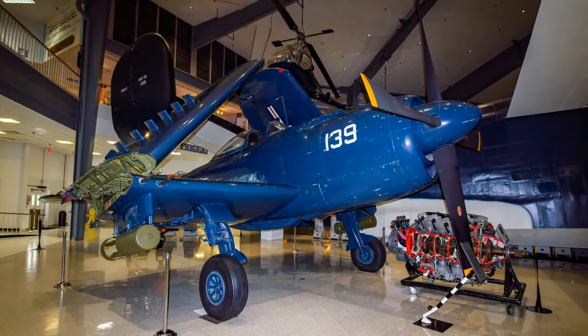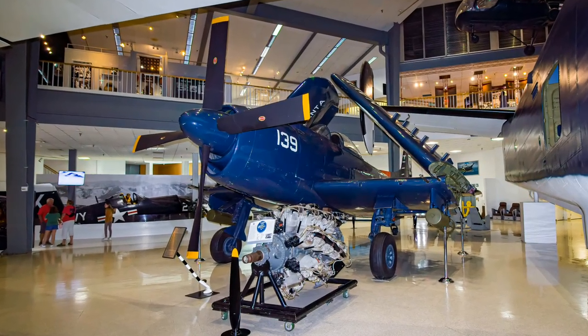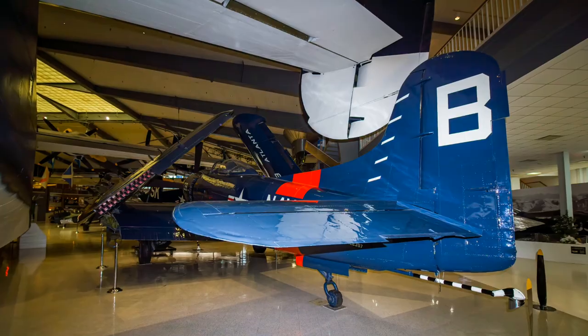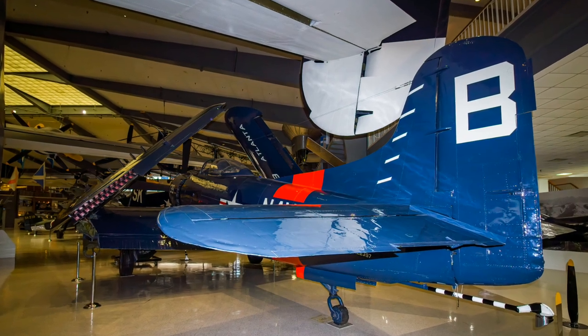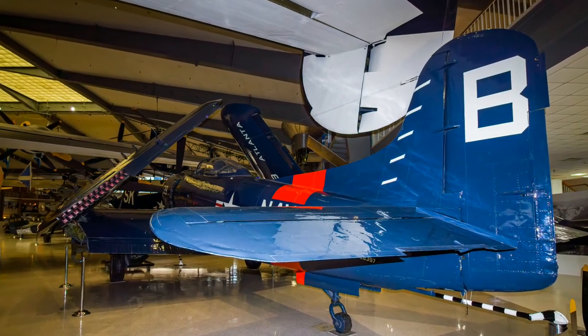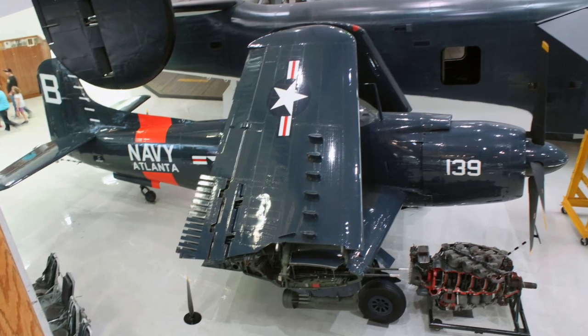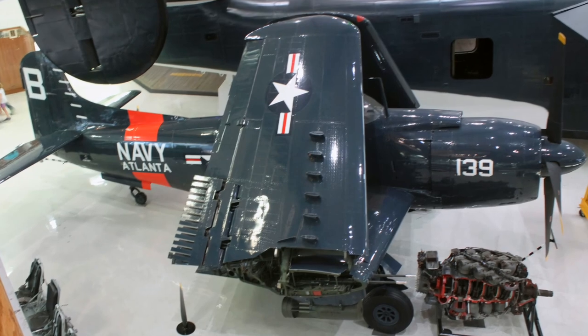Martin's AM Mauler was both a dive and torpedo bomber. The aircraft proved troublesome and served on carriers only between 1948 and 1950. Pilots found the Mauler a heavy-handling aircraft that was difficult to fly in formation and hard to land on a carrier. In 1950, Maulers operated only from shore-based units, and later that year only Naval Reserve units flew them until they retired in 1953.